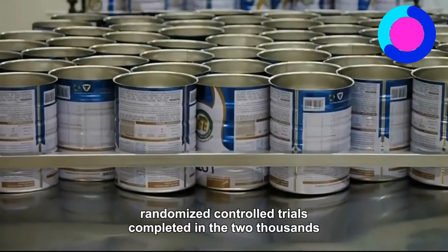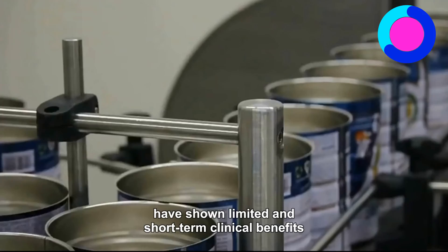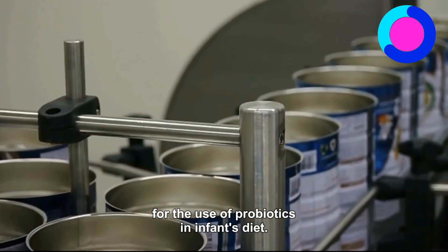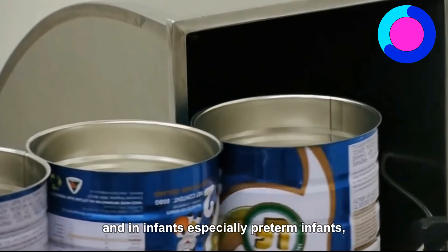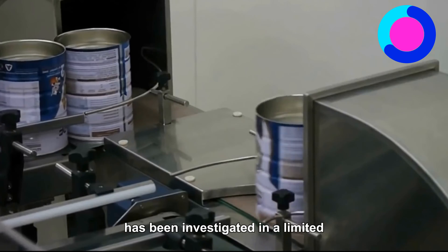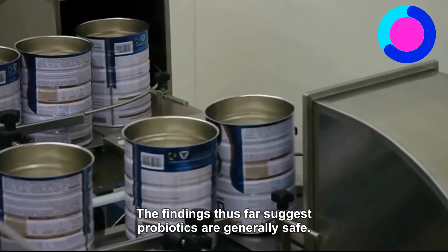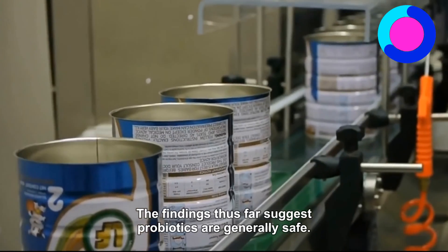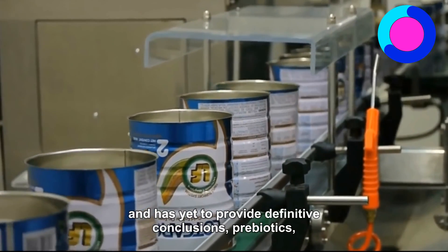Probiotics: Randomized controlled trials completed in the 2000s have shown limited and short-term clinical benefits for the use of probiotics in infants' diet. The safety of probiotics in general, and in infants, especially preterm infants, has been investigated in a limited number of controlled trials. The findings thus far suggest probiotics are generally safe, though the research is preliminary and has yet to provide definitive conclusions.